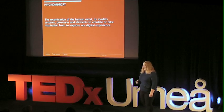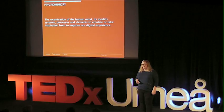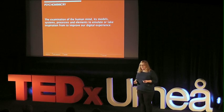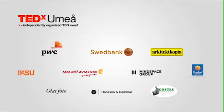To wrap up: psychomimicry is really in its infancy and you are among the first to ever hear about it. But I'm really excited about it. I do think there's a lot in psychology that we can learn from, and I think it can be a great resource for the future of digital design and taking us forward. Thank you so much.